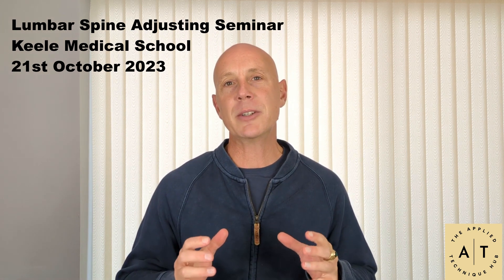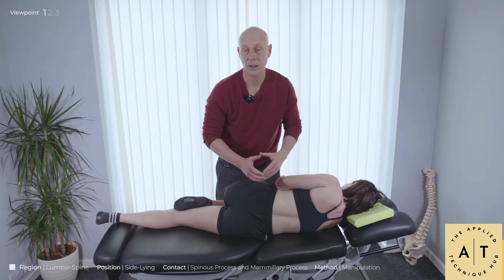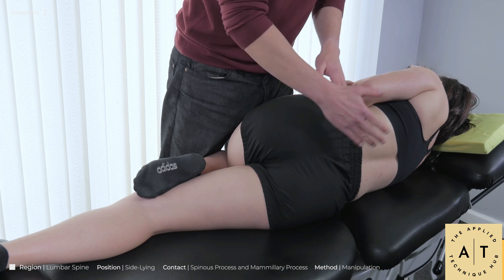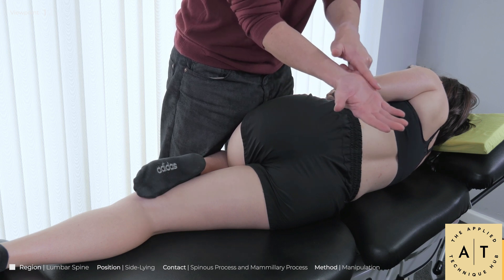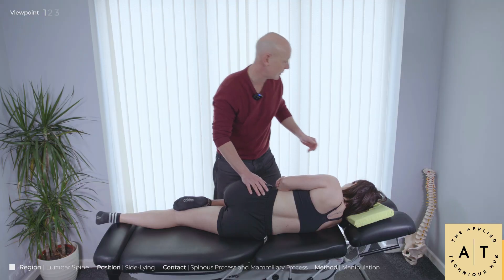What we're going to be doing on that particular day is an immersive day on the lumbar spine — specifically on the lumbar roll side posture technique. This is a course that's been in my mind for a long time.